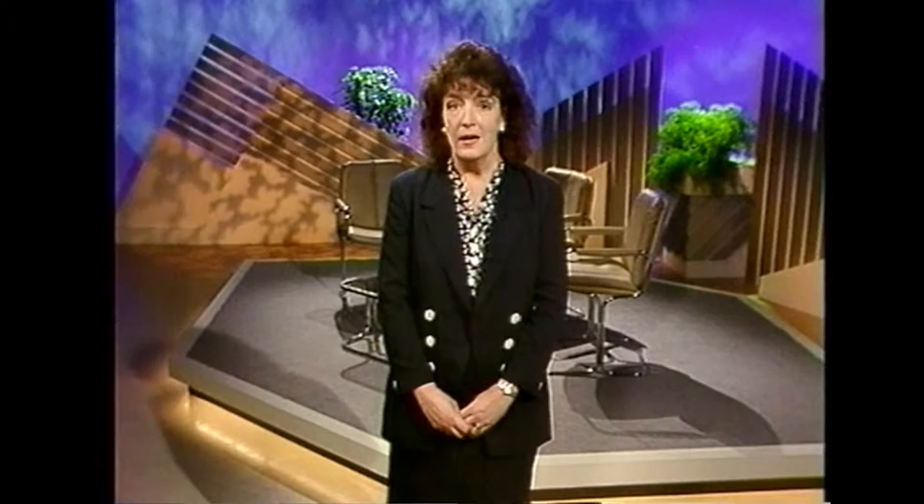We answer all those common questions like why the operation is needed in the first place, which surgical procedure is best, how much pain is involved, how long the hospital stay will be and how soon till normal life resumes.